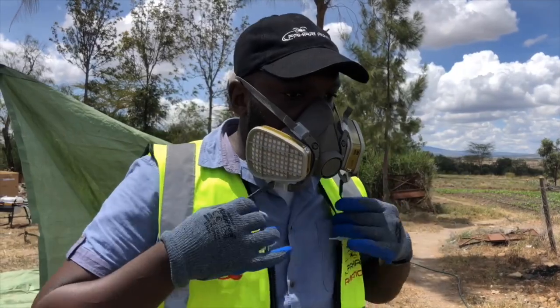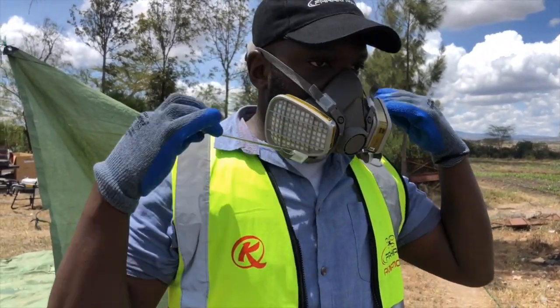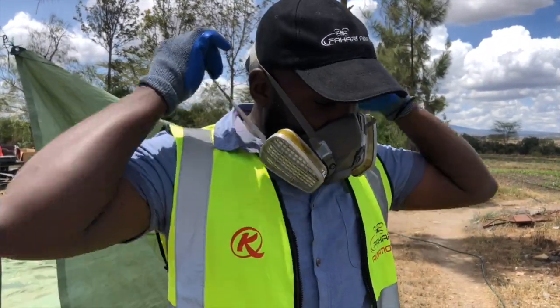I'll be gearing up and wearing my PPE for mixing the chemicals that we're going to be using today.